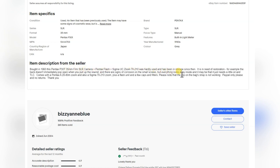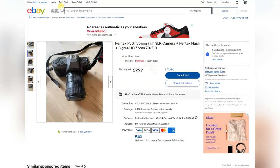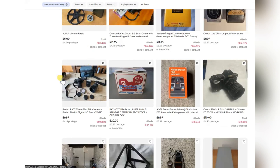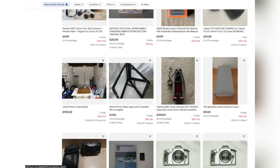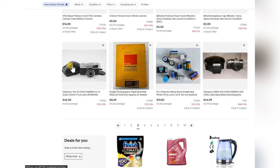Canon T70 — says it's working, good starter camera. Yashica — they always go for good money, around £200. Plastic fantastic then. Moving on to the Olympus Trip — they always go for reasonable money, anything between £40 and £80. Nine bids — people are interested. Personally I think they're a bit overrated, but a good little point-and-shoot camera.